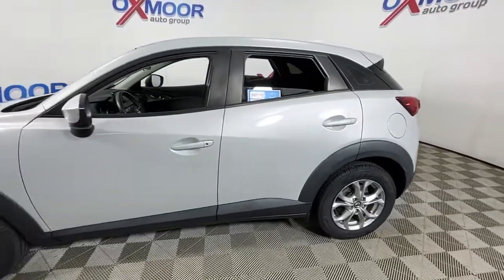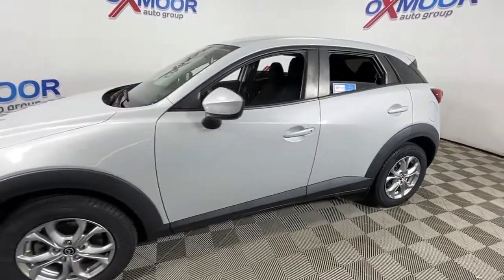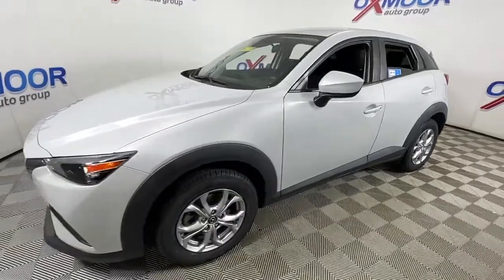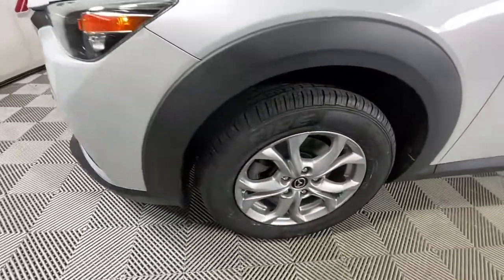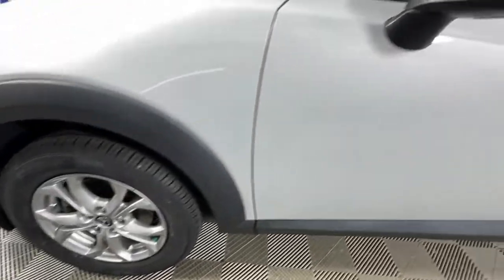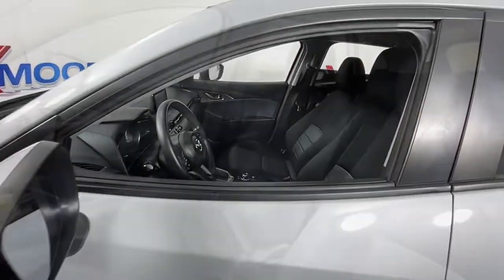Hop into the 2018 Mazda CX-3. This vehicle is an outstanding buy with fewer than 50,000 miles on the odometer. Sporty athleticism meets upscale refinement in the multi-talented CX-3.